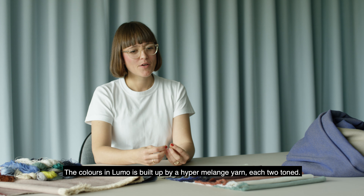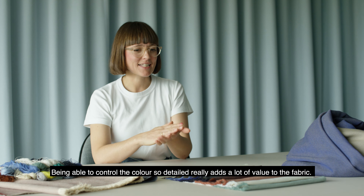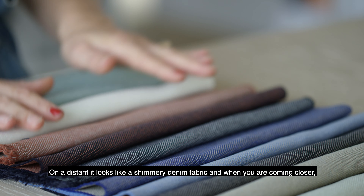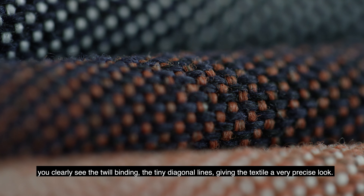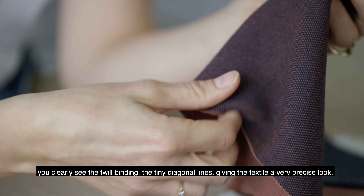The colors in Lumo are built up by a hypermelange yarn, each two-toned, and being able to control the color so in detail really adds a lot of value to the fabric. At a distance it looks like a shimmery denim fabric, and when you come closer you clearly see the twill binding — the tiny diagonal lines — giving the textile a very precise look.